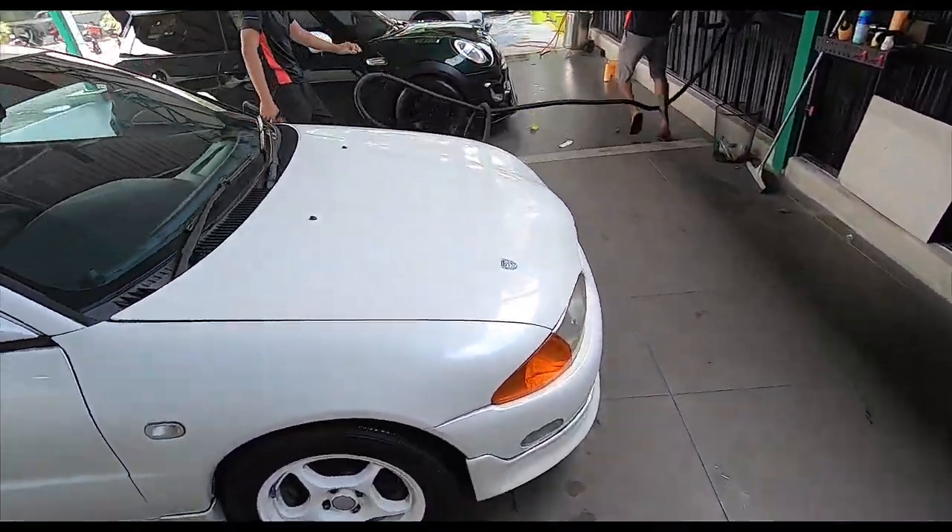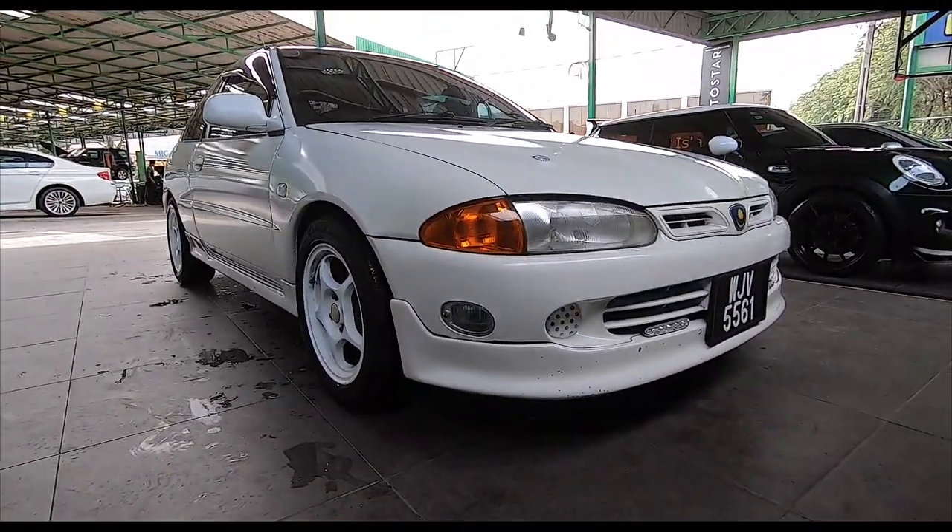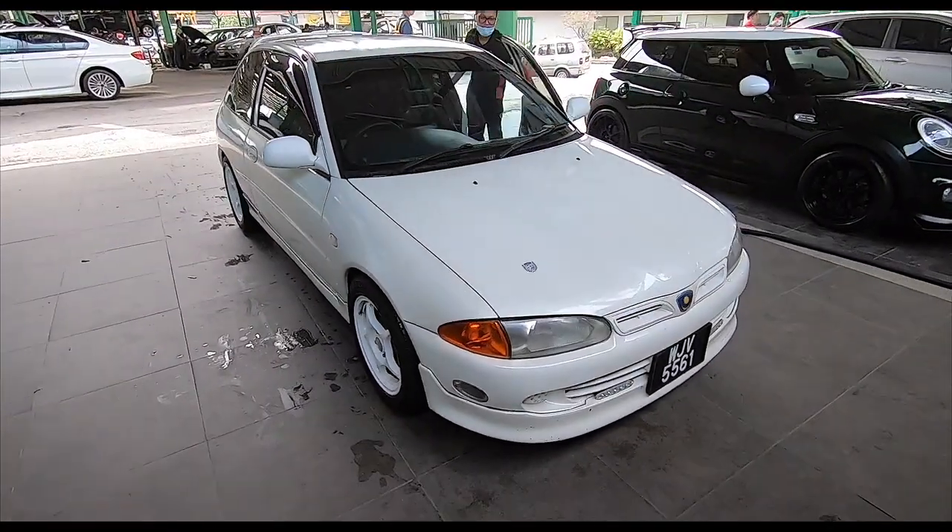There she is - whiter than she's ever been. Look at that - I can actually see the metallic pearl now. Unbelievable. So nice.